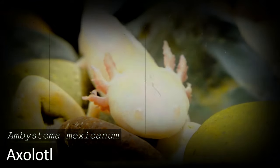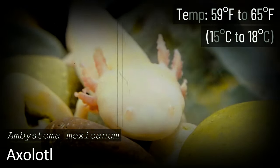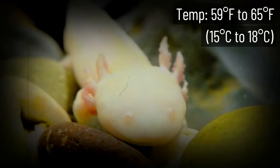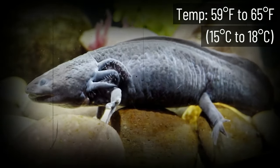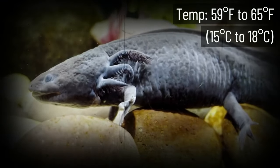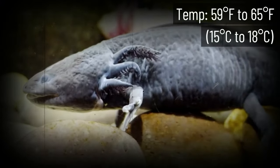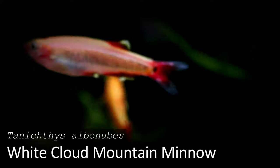The Axolotl is an interesting creature that has rapidly grown in popularity over the last few years. While we're including them on our list of the best cold water aquarium fish, they're technically salamanders. Another common name for them is the Mexican Walking Fish, because of the way they move around the water — while they definitely swim, you'll also see them using their arms and legs to walk around the tank.